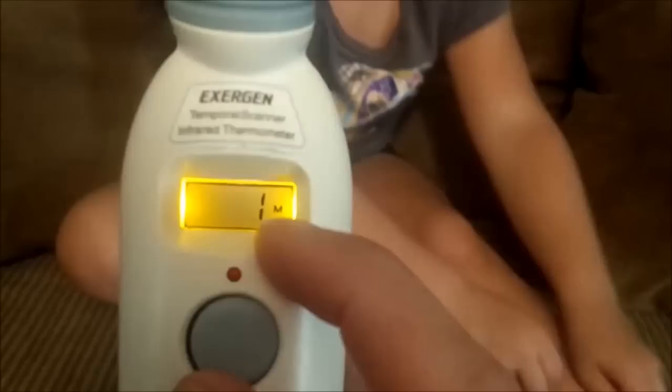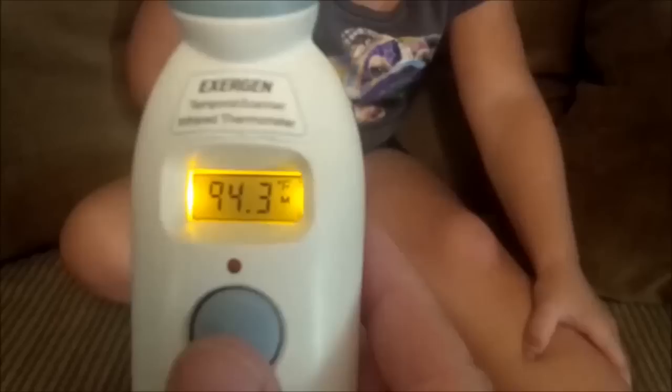The next feature on the thermometer is that it stores the temperatures that you've taken, up to eight different temperatures, so you can go back through and see what they were through the night. So there's one, the one we just took, and here's the one Aubrey just took a minute ago.